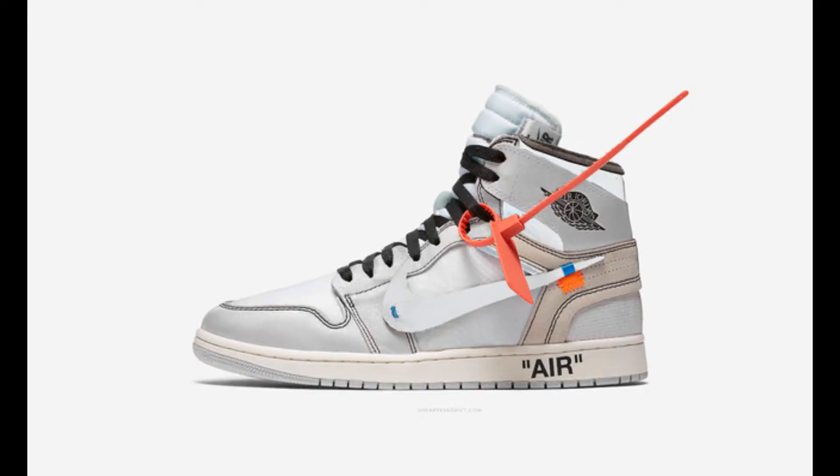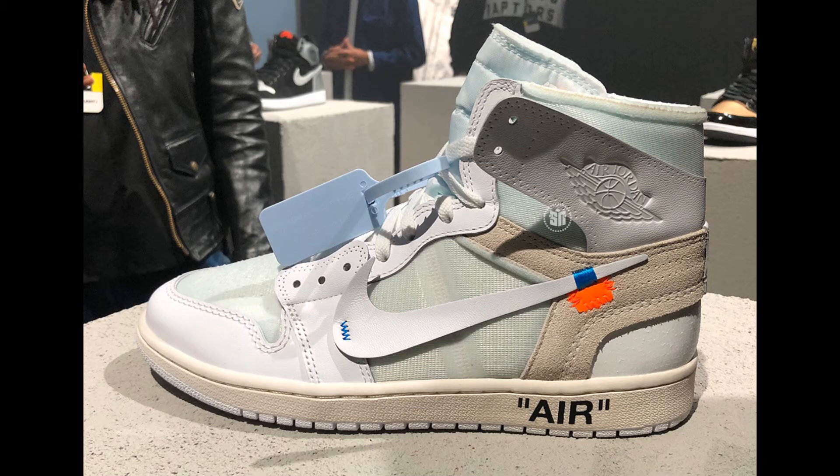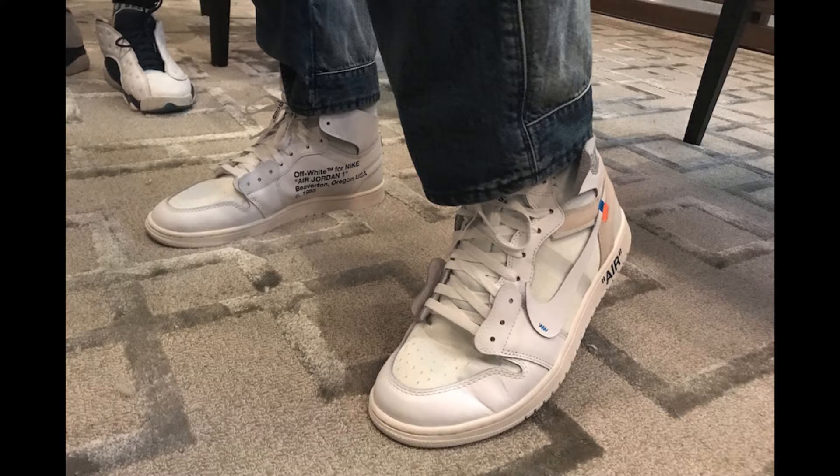Number 9: the Nike Air Jordan 1 collaborating with Off-White in the pure white colorway. This is another version of the Nike Air Jordan 1, not the version of the Air Jordan 1 Off-White Chicago colorway that came first.